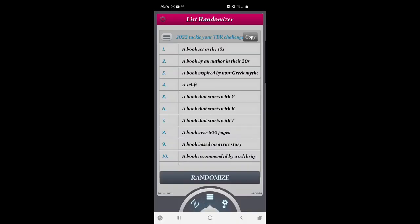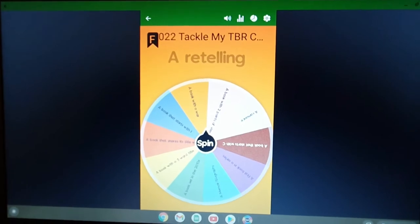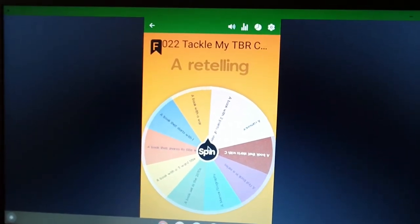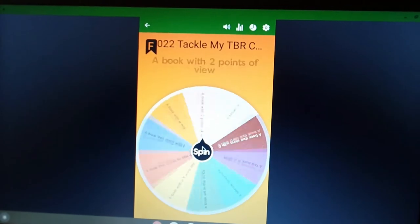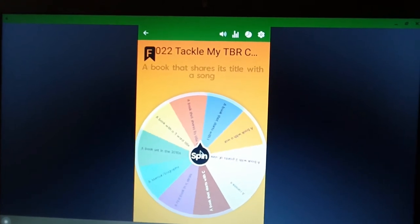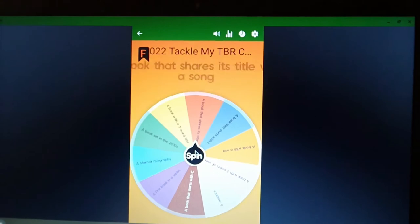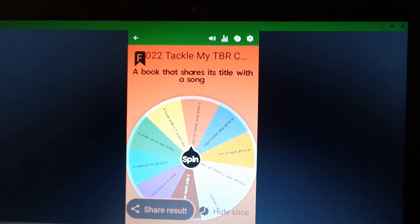Let's pick number three. I've replaced 'a retelling' with 'a book that has a war in it.' So let's spin and see what selection number three will be. Number three is a book that shares its title with a song. The third prompt is to pick a book whose title shares its name with a song. This was a bit of a head-scratcher for me, but in the end I settled on Sepulchre by Kate Moss.